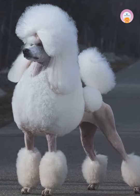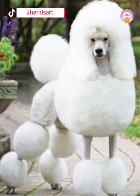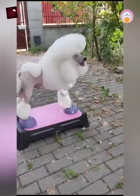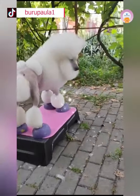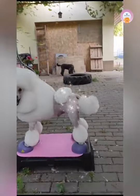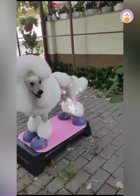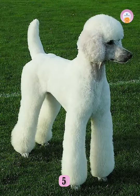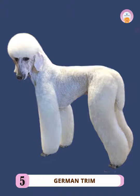Number four: the Continental Cut. The continental cut is a glamorous and traditional hairstyle often worn by poodle show dogs. With this look, your poodle's face, throat, feet, and part of the tail are shaved. This look is characterized by full hair on the rib cage and chest, pom-poms of fur on the tail, ankles, and hips, as well as a banded top knot on the head.